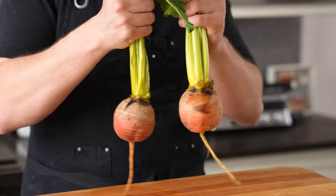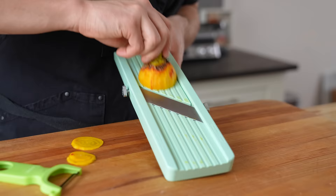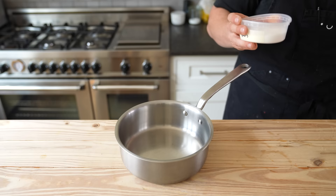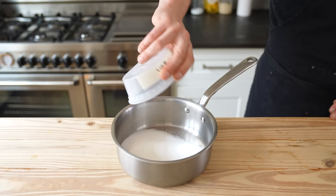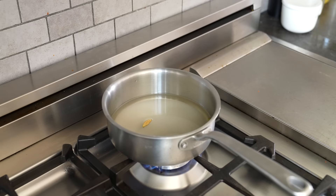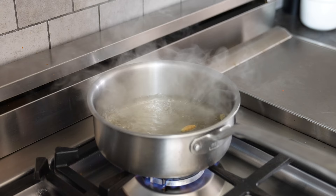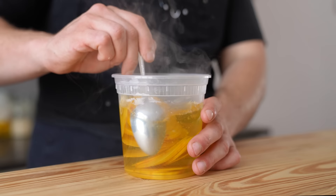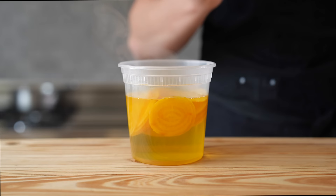For the golden beets, you'll need one to two large golden beets. Peel and slice those a quarter inch thick on a mandolin. Add to a pint or quart-sized container. Then in a medium pot, add half a cup or 220 grams of white sugar, three green cardamom pods, a pinch of salt, one cup or 240 milliliters of water, and half a cup or 120 milliliters of rice vinegar. Set over medium-high heat and bring to a boil. The second it boils, remove from heat and pour directly over your beets. Lightly stir and allow to sit until room temperature.